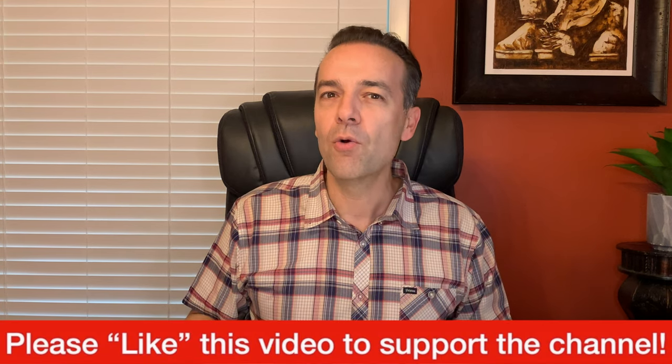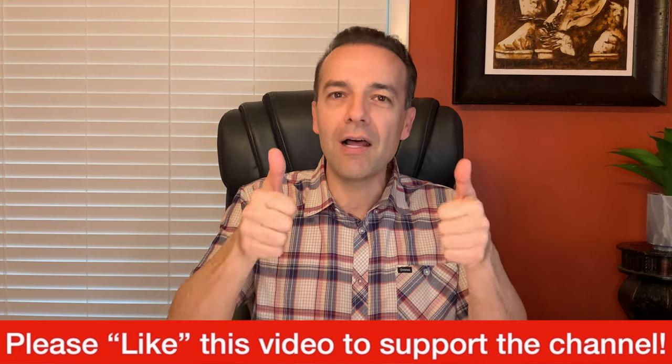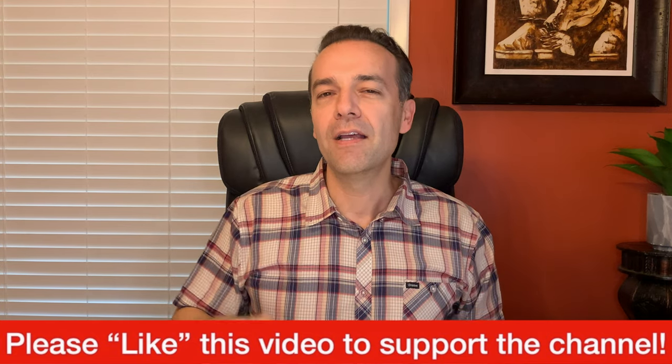If what I just talked through was really useful, I would love it if you give this video a like. As promised, in a few moments I'm going to share with you where you can find information on the best way to roll out your covered call options.